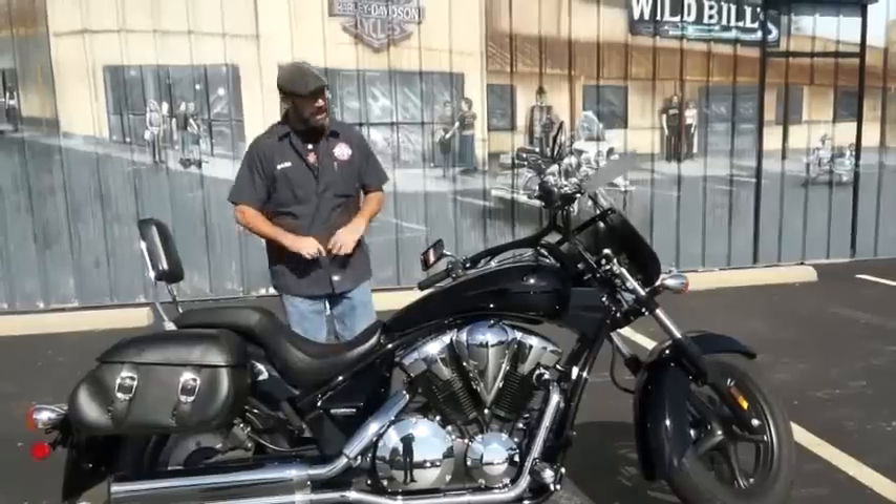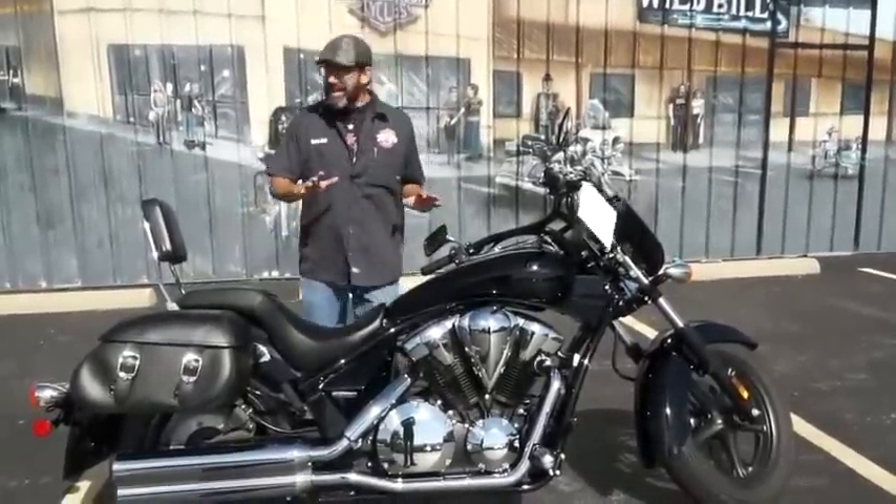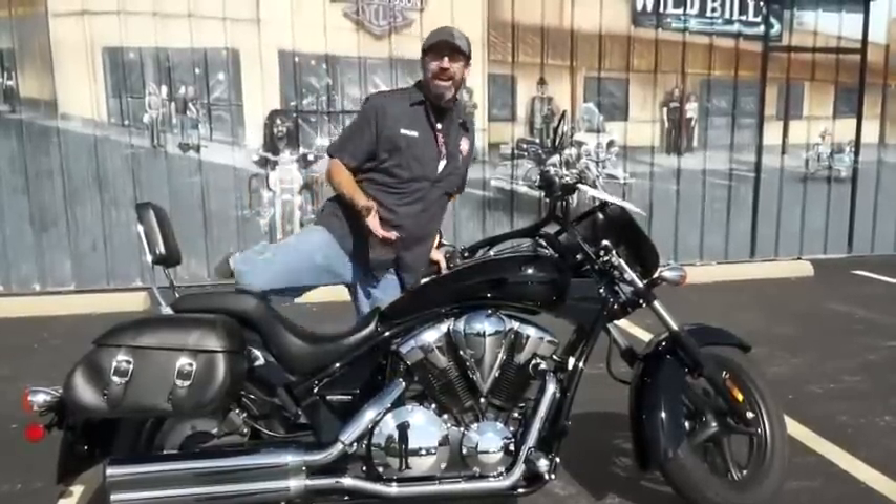The bags did not come on this bike — these are all upgrades and additions to the machine. You're going to notice this is a nice, long machine. Wheelbase on this thing is almost 9 feet.